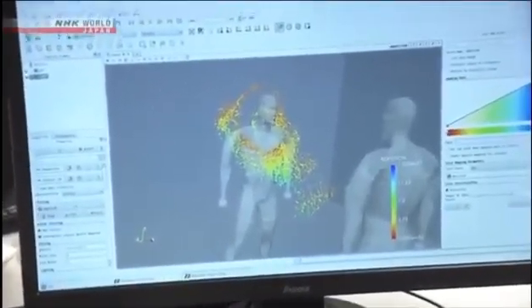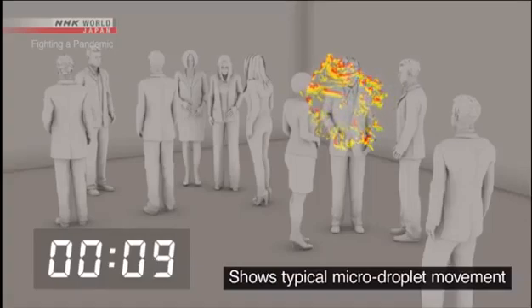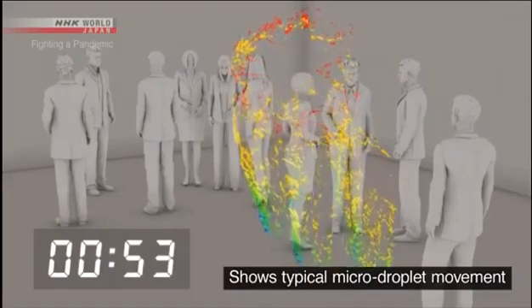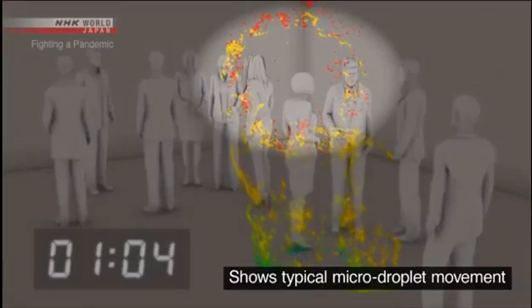This lab is simulating the movement of micro-droplets in an airtight room. About ten people in an enclosed space the size of a classroom. A person coughs once and spreads about 100,000 droplets. Large droplets are shown in blue and green — most of these fall to the ground within one minute. But the micro-droplets, shown in red, continue to drift.